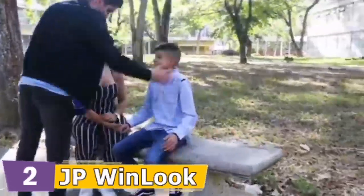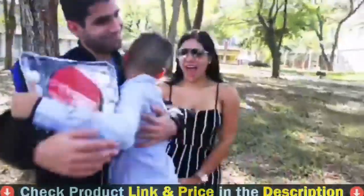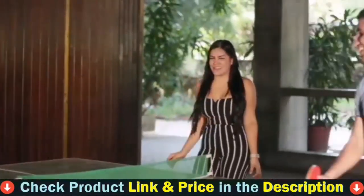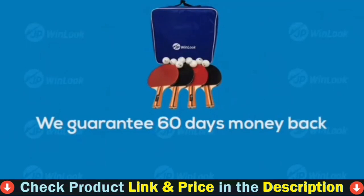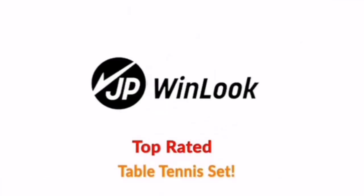Paddles are for all ages. JP Winlook Table Tennis Set is a perfect choice for a gift to friends, children, grandchildren, or anyone. At JP Winlook, we guarantee 60 days' money back and a one-year free replacement. JP Winlook — top-rated table tennis set.